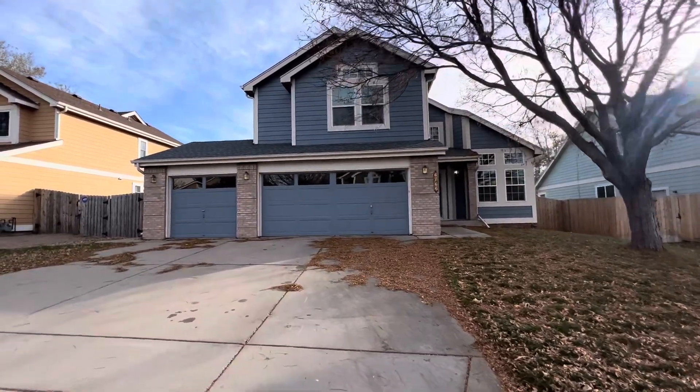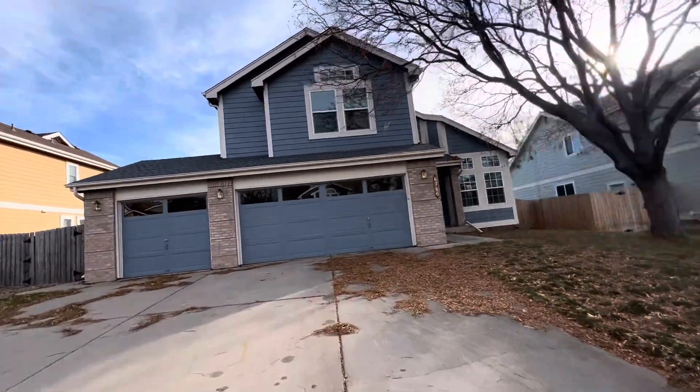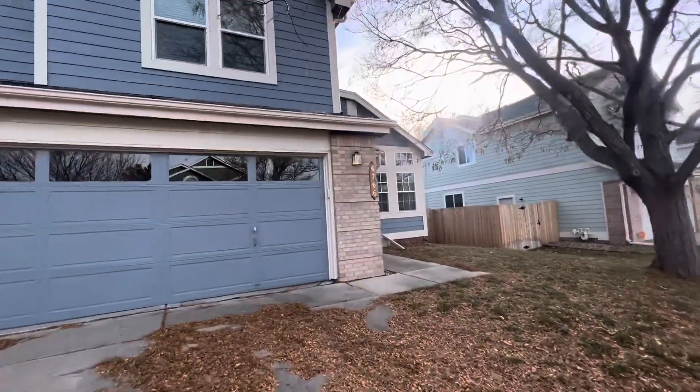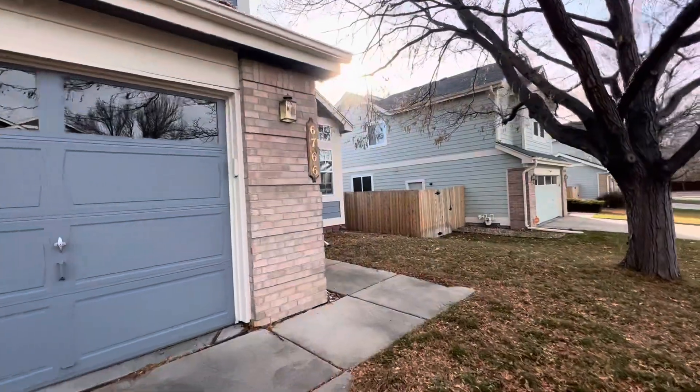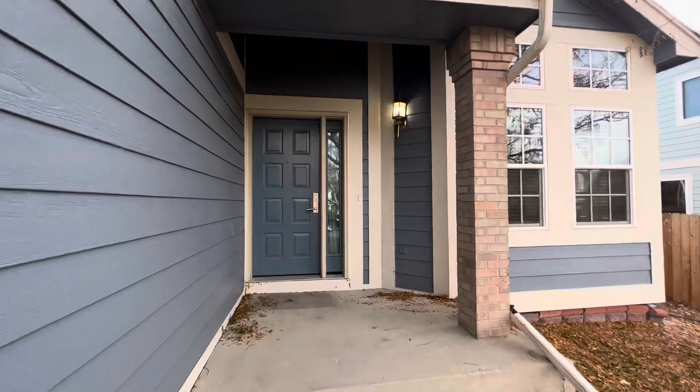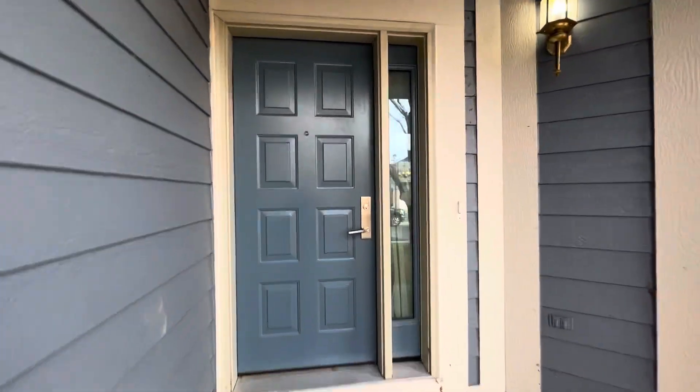Welcome to 6766 West 97th. This home is located in Westminster, Colorado and is available for rent. Let's head inside and check it out.